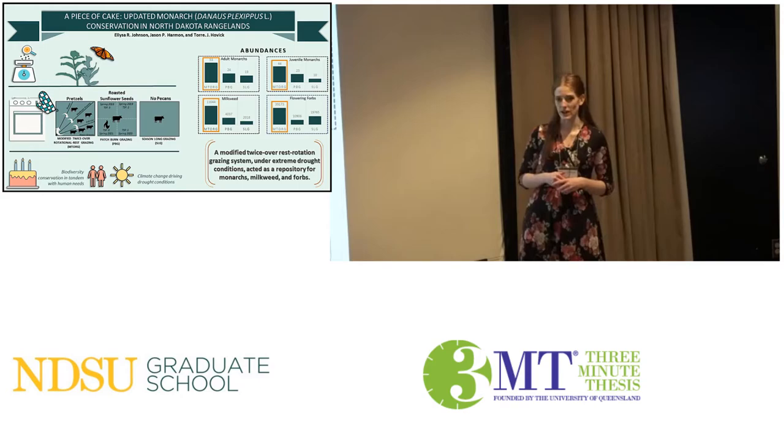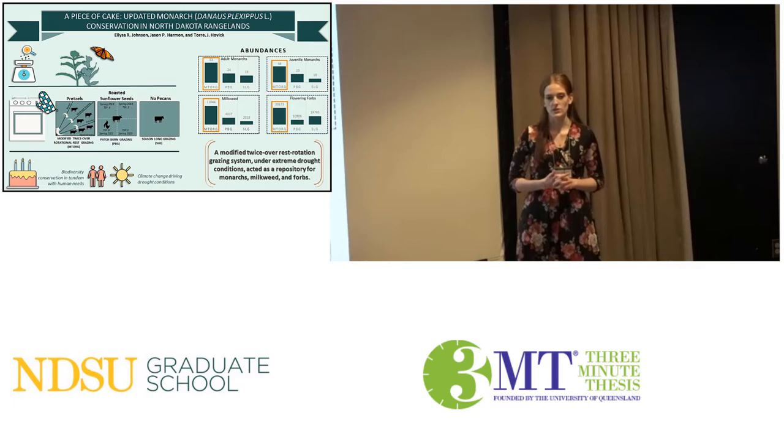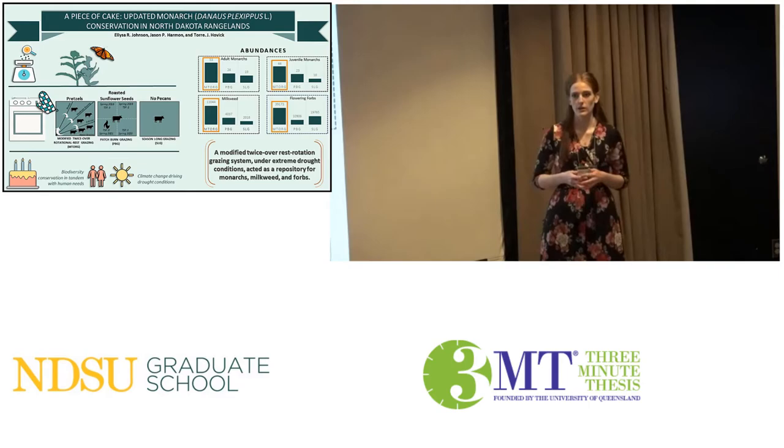Like the food allergy example, we have to try our best to adapt to still get the end product we desire — a tasty cake and a healthy monarch population. We use three management options to test which one would produce the highest milkweed, monarch, and flower abundances.